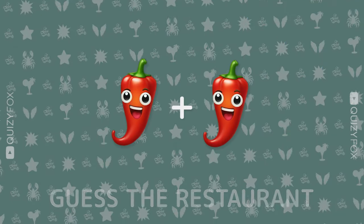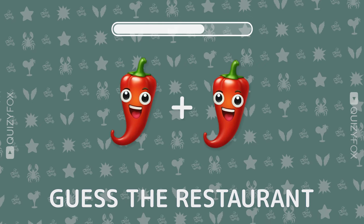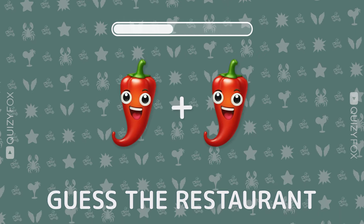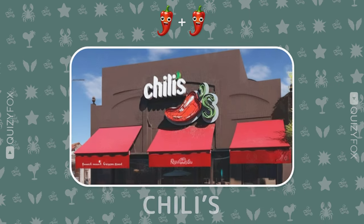Another challenge awaits. Two emojis, one diner. What's your pick? Chili's.